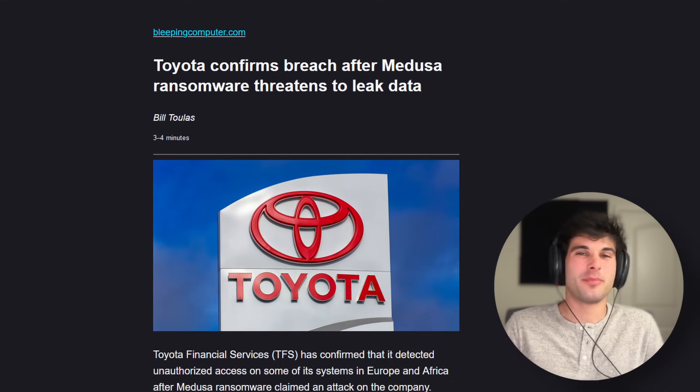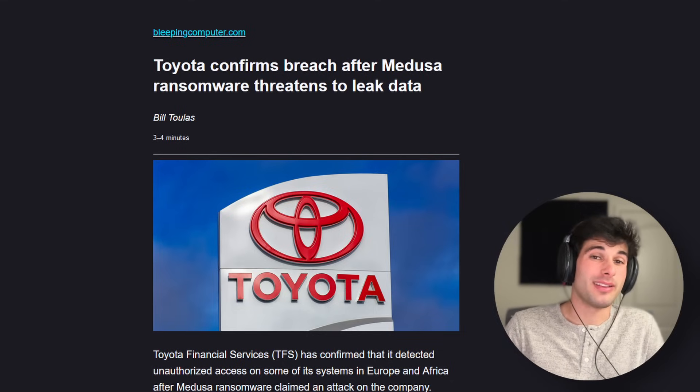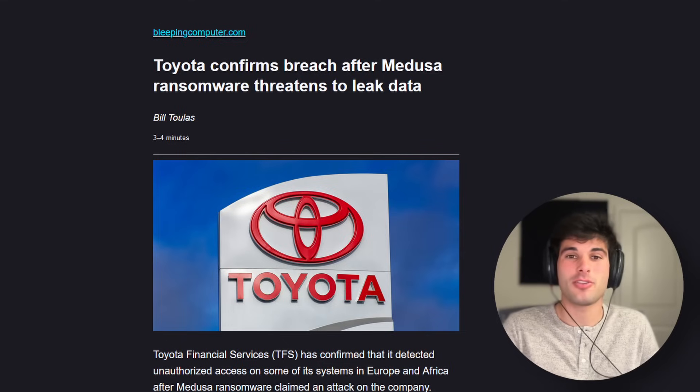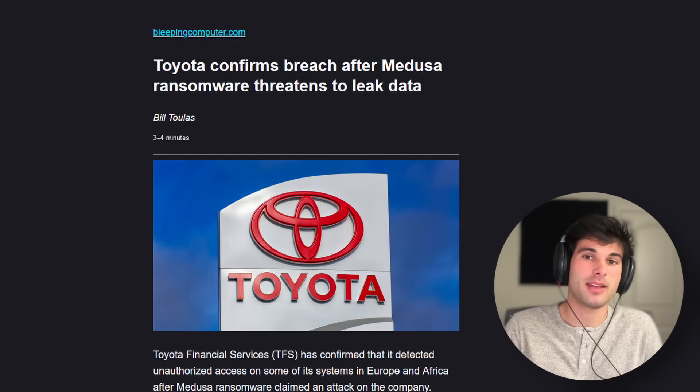Toyota has confirmed a breach after Medusa ransomware threatened to leak data. To prove the intrusion, the hackers published sample data including financial documents, spreadsheets, purchase invoices, hashed account passwords, clear text user IDs and passwords, and more about the company's administrative systems. Most of the documents are in German, indicating the hackers accessed systems serving Toyota's operations in Central Europe.